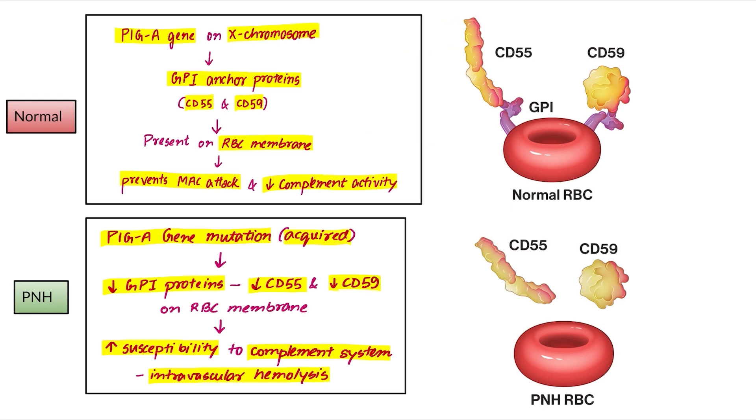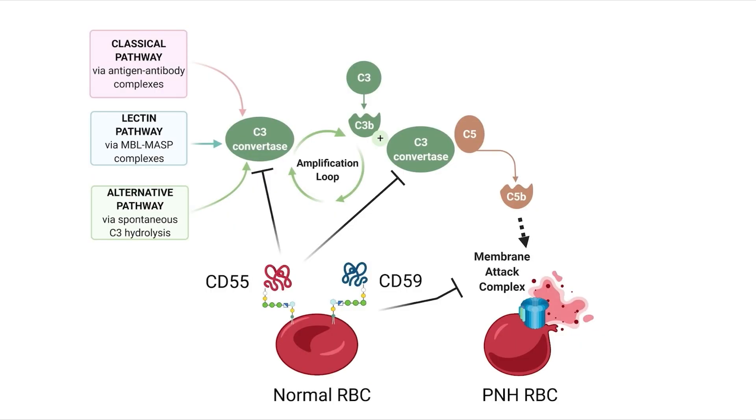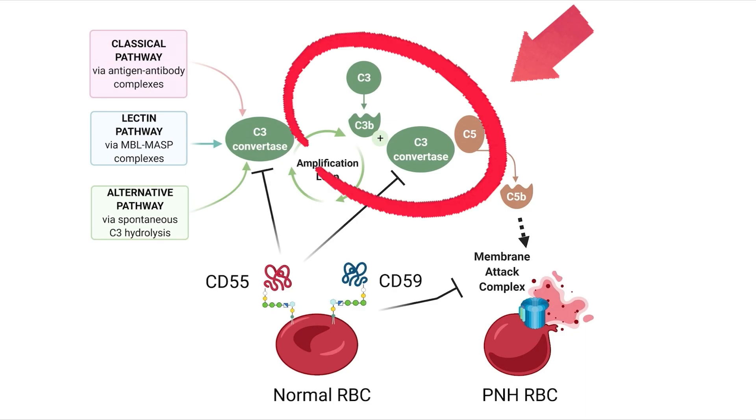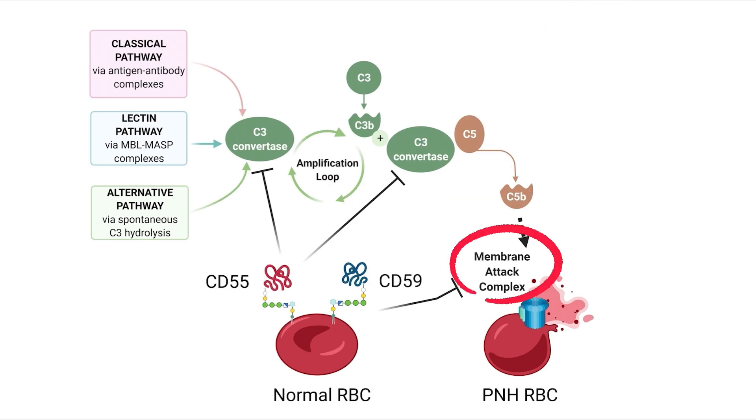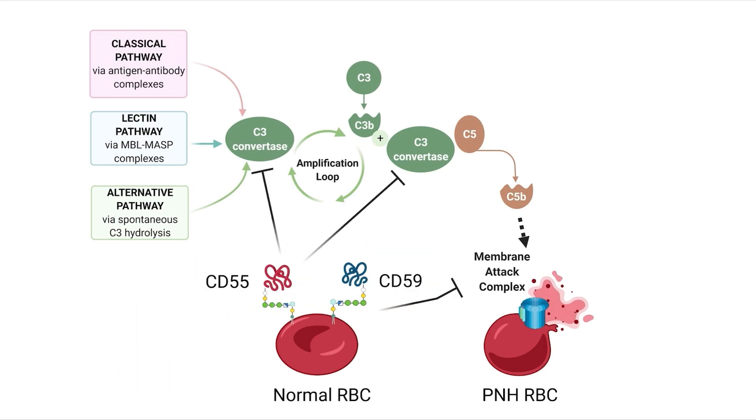In PNH, there is an acquired PIGA gene mutation which leads to a fall in GPI proteins, causing a fall in CD55 and CD59 on the RBC membrane. This increases susceptibility to complement system attack and intravascular hemolysis. The complement cascade — C3, C5 — ultimately forms the Membrane Attack Complex (MAC). Normal RBCs are protected by GPI anchor proteins, but PNH RBCs have reduced CD55 and CD59, making them prone to MAC attack.